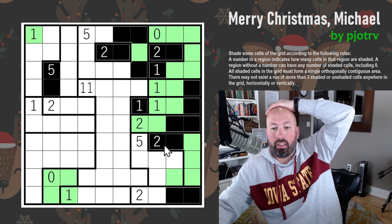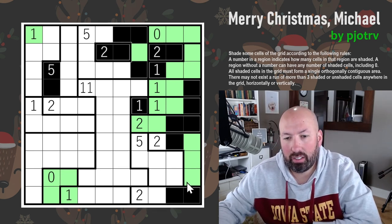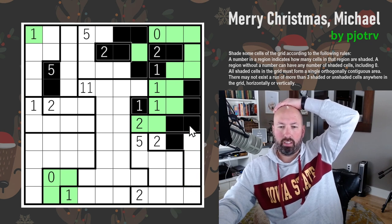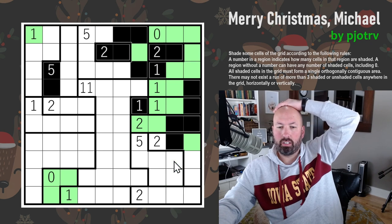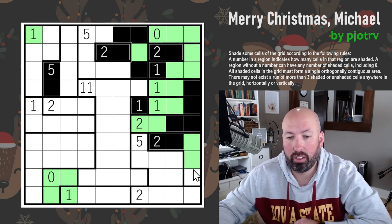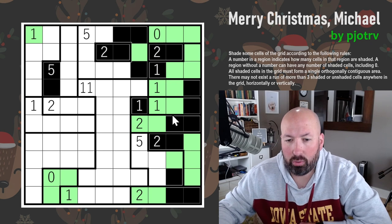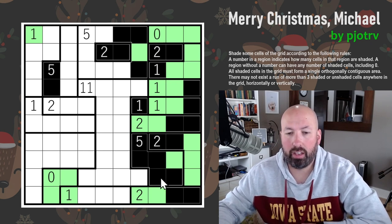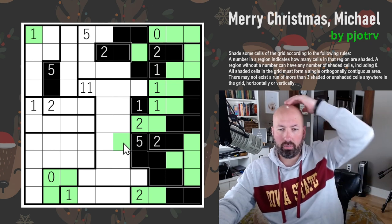I did something wrong — it doesn't have to come down to connect, it needs to go over. These three are unshaded, which forces this one to be shaded — that's our two. It has to come up and out that way. We can't do this one because we'd have four in a row, so that's the unshaded one in this region. The other five have to be shaded. We have three in a row here, so this is not shaded. That's one unshaded cell in the 11-region.